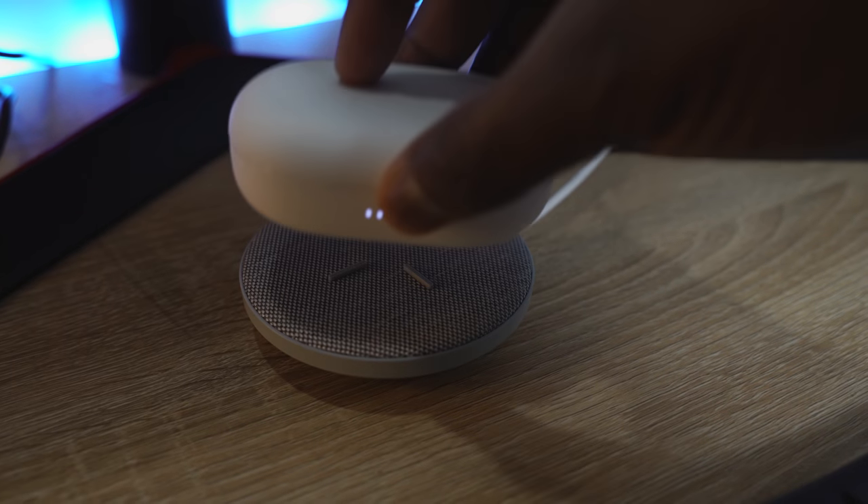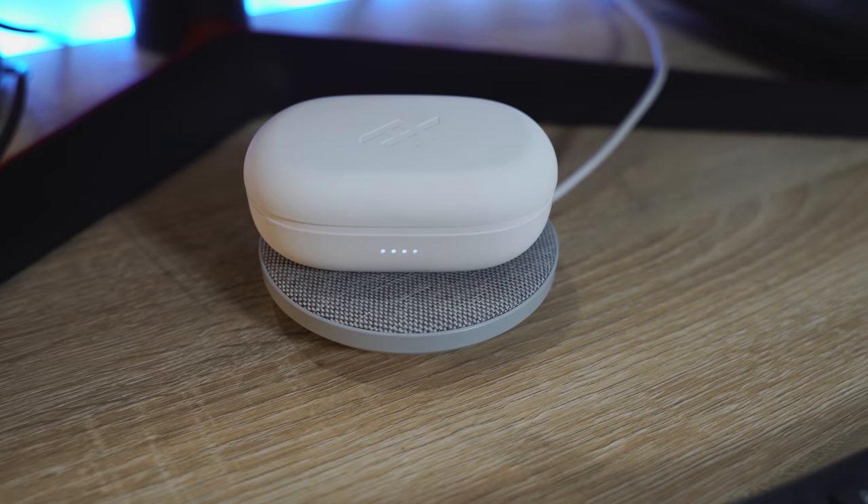They've got really good fit with some nice ear tips. Controls are simple touch — tap to pause and play, double tap on the right to skip forward, double tap on the left to skip back, press and hold left for volume down, press and hold right for volume up. You also have wireless charging built into the case.